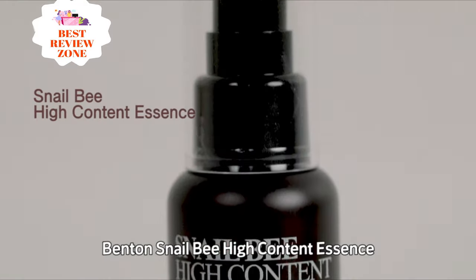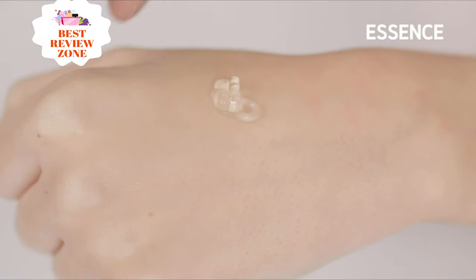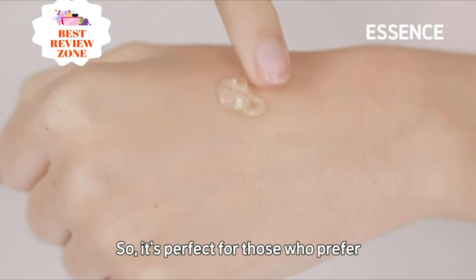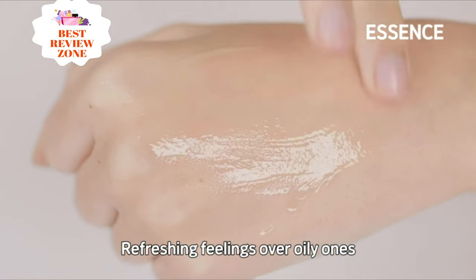Melitin and apamine, ingredients found in bee venom, protect and soothe the skin. Niacinamide, a form of vitamin B3, is a multi-benefit ingredient that brightens, balances oil production to help minimize blemishes, and has anti-aging benefits.